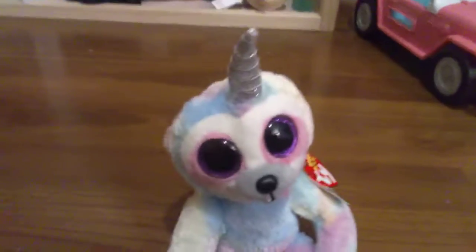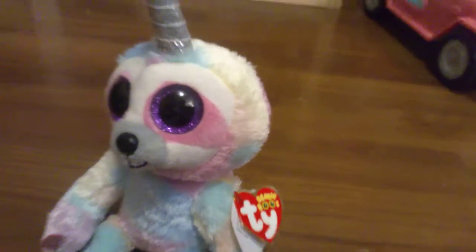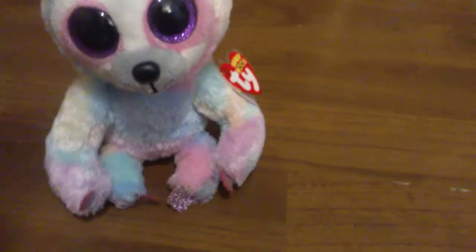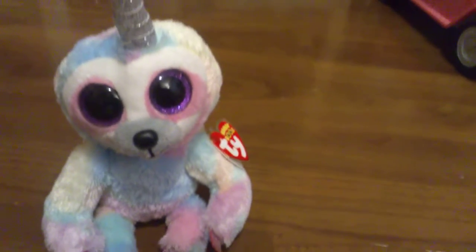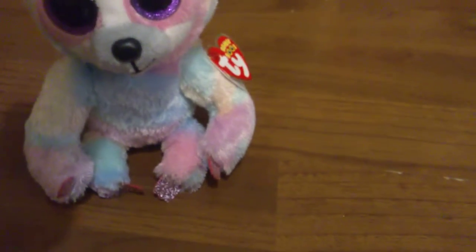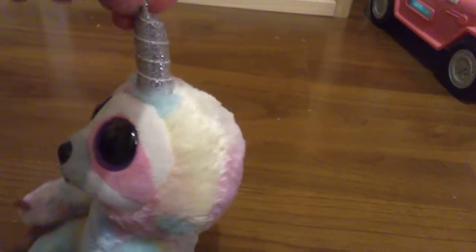Number 5 on my list is Cooper the Sloth! I know I don't like Uni-boos that much, but I really love Cooper. She just looks so magical and mythical. I love all the pastel colours on her. And I have an addiction to sloths, so that's why I love her — and I love unicorns, so combined together is really good. That's pretty much it for Cooper. Oh, and most people call Cooper a boy, but I call her a girl, so please don't come at me.